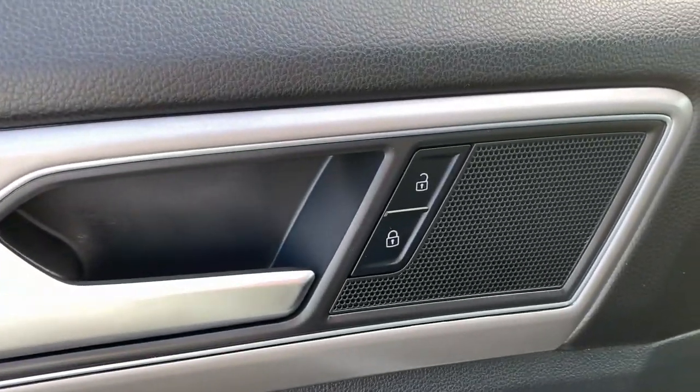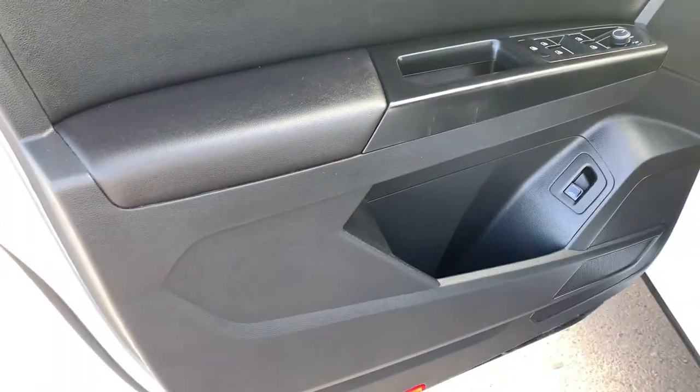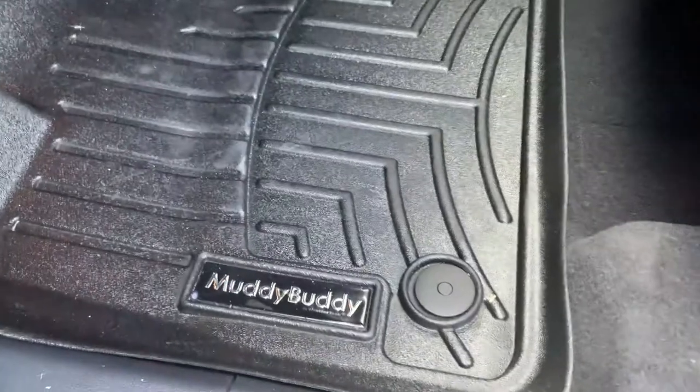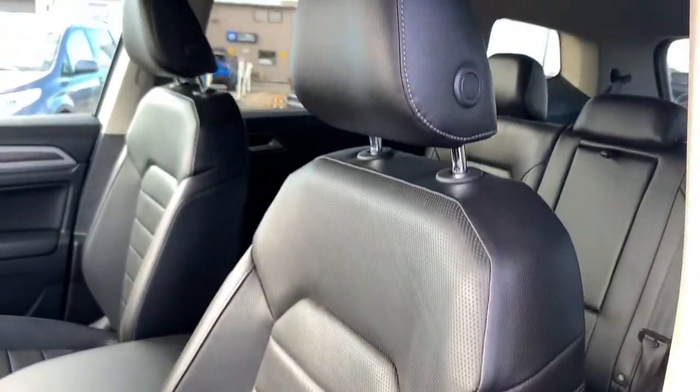Once you head on inside, you have a clean and beautiful modern interior, power mirrors, windows, and locks of course. Plenty of storage in the door. Great molded all-weather mats keeping everything in excellent condition. Your driver's seat is fully adjustable, and you also have memory seats on there, as well as gorgeous leather.